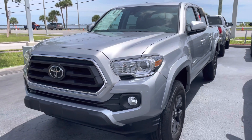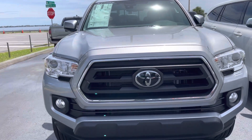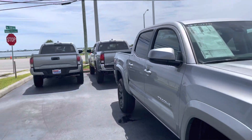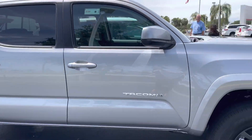Hey Al, this is Taylor with Toyota of Melbourne. I am standing here in front of one of my 2021 Toyota Tacomas and I want to make a quick walk-around video for you. As you can see, I do have quite a few Tacomas here — quite a few models and colors available to choose from.